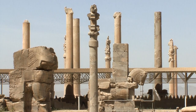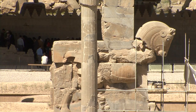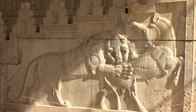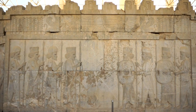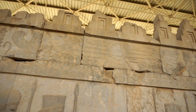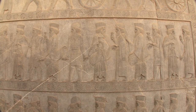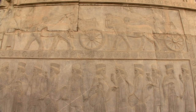Today, two and a half millennia later, these precious fragments and well-preserved reliefs on the walls and steps reflect a truly glorious era — an era when the vast Persian Empire extended from the Danube to the Indus and from the steppes of Central Asia to the Nile.